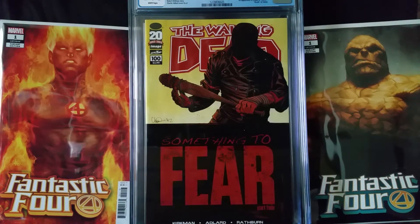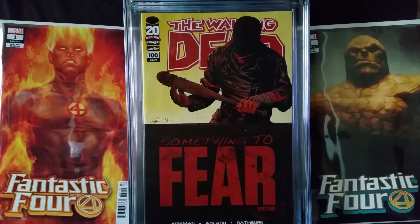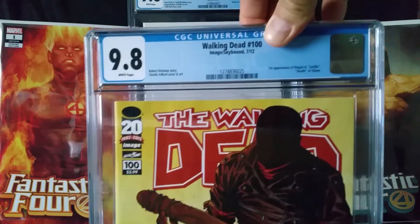Next book is Walking Dead number 100. It's the first appearance of Negan and Lucille and features the death of Glenn. It's an Image book, Robert Kirkman's story, with Charlie Adlard cover and art. This one came back at a 9.8.